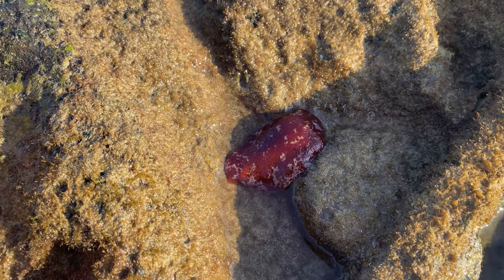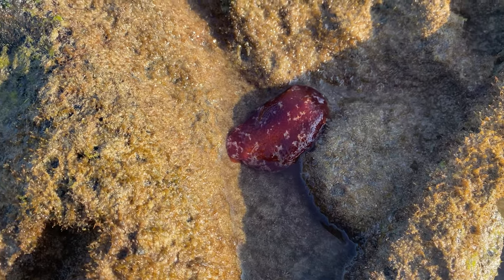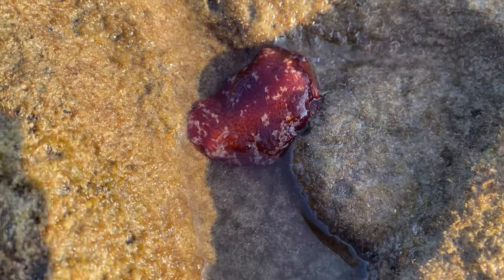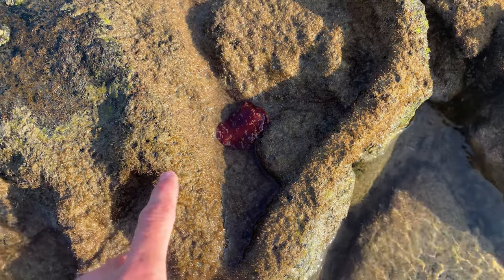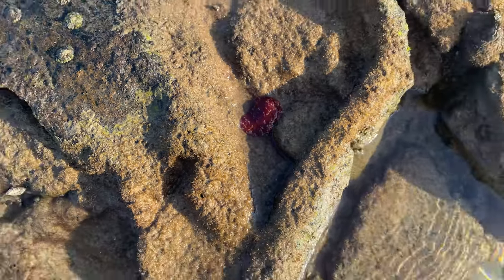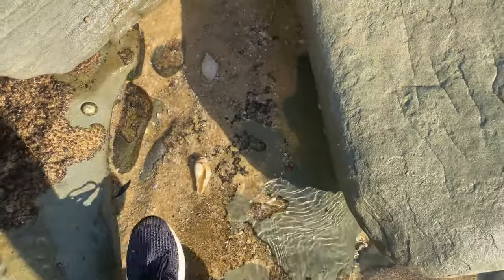What the heck is this? It looks like it might be some type of sea hare, but it doesn't have the antlers or the purple or anything - very, very strange. I'm not going to touch it because, as you guys know, most colorful live things in Australia seem to be poisonous. So we're just going to leave that be.